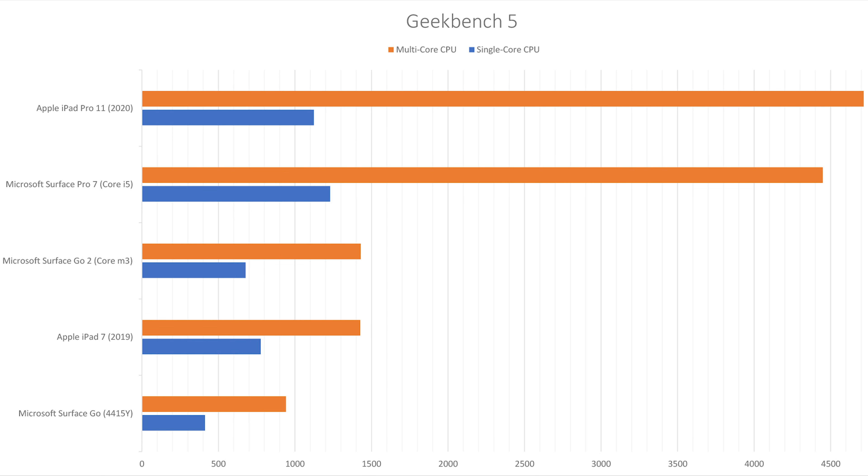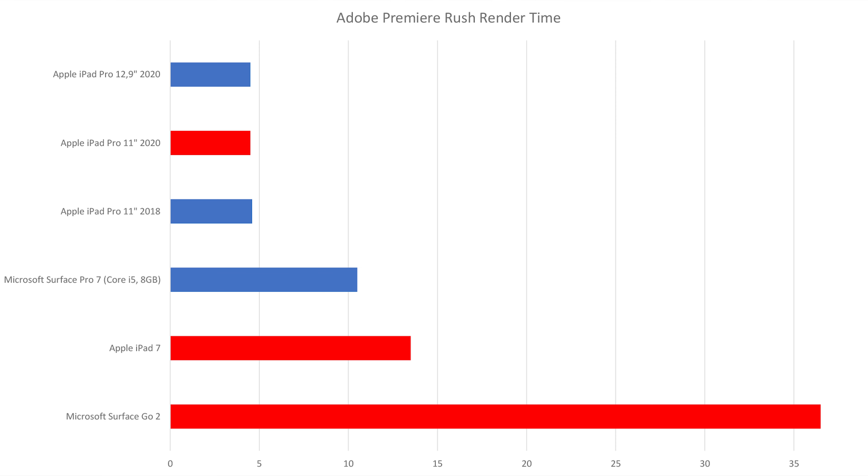My Geekbench 5 benchmark comparison shows that the Surface Go 2 with the Intel Pentium Gold is the weakest of all. The CPU performance of the Core M3 version is on a similar level as the iPad 7, and the iPad Pro is much faster. To test real performance I rendered a 16-minute long 4K video on all three machines in Adobe Premiere Rush. The iPad Pro is much faster than the iPad 7, and the highest-end version of the Surface Go 2 is much slower than the cheapest iPad. So if you want to edit videos with a 10-inch tablet, you should stay away from Microsoft.